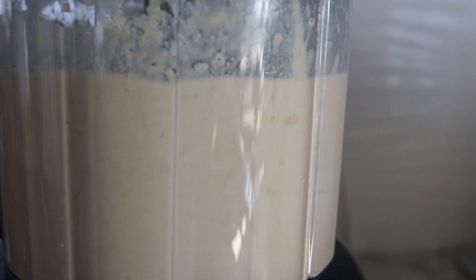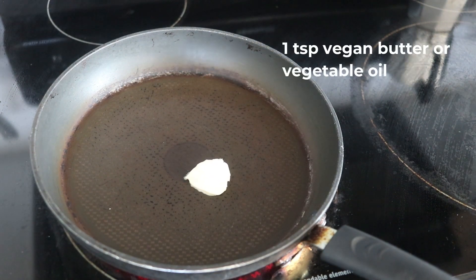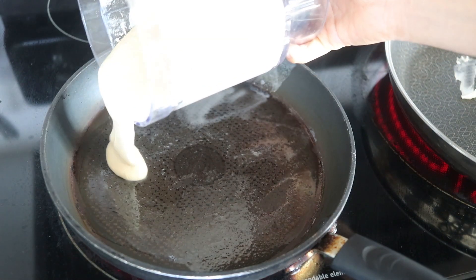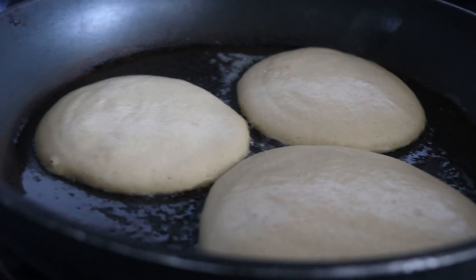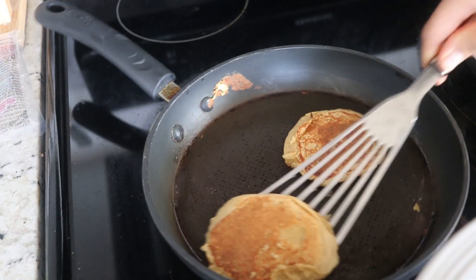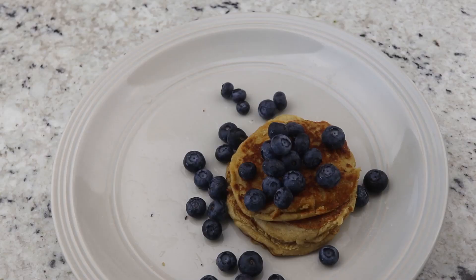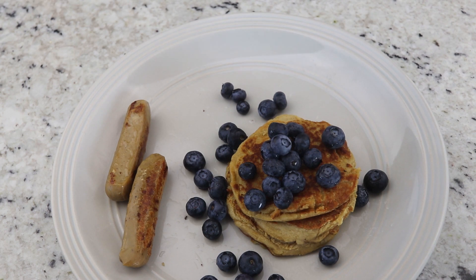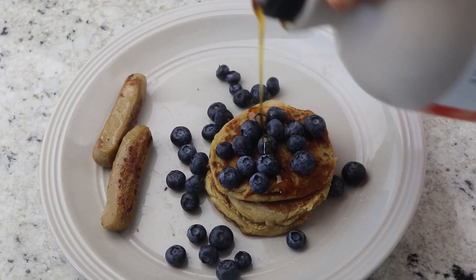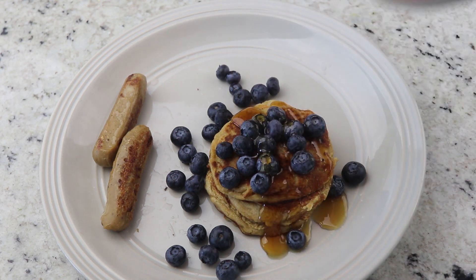Once we have that pancake batter, we are going to heat a nonstick pan on medium-high heat and add a small amount of vegan butter — you could use coconut oil or any other vegetable oil if you prefer. Then we are going to pour the batter and let this cook on each side for about two to three minutes until nice and golden. I topped my pancakes with some blueberries, and I also made a little side of vegan breakfast sausages — I just love having something savory with a sweet thing. Then I topped my pancakes with some maple syrup, and that was my protein pancake breakfast — super yummy and quite healthy.